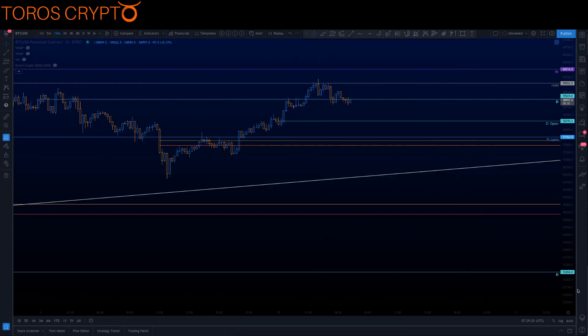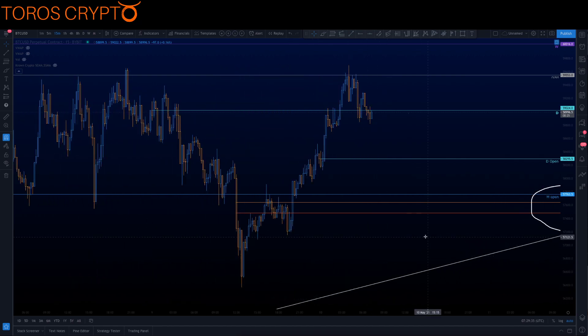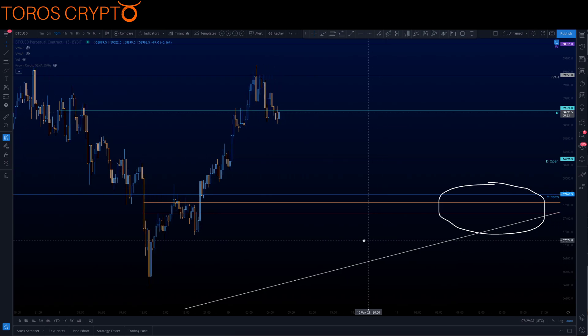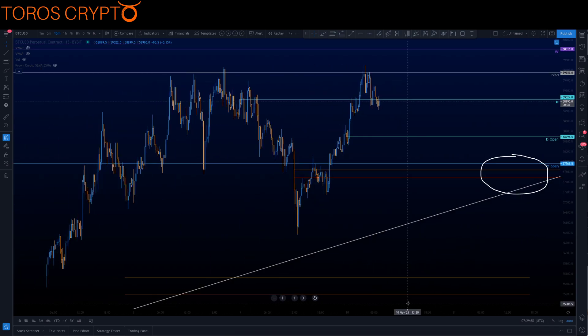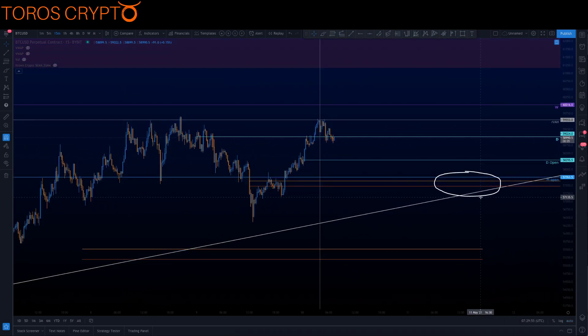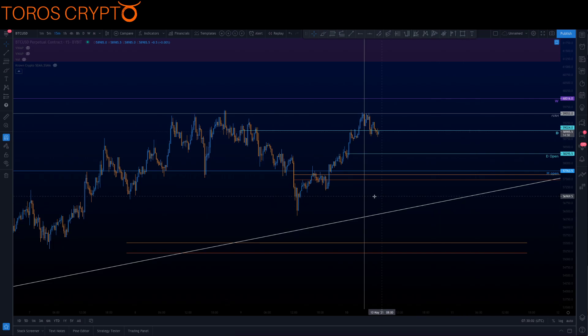Locally, levels to be aware of for the day are this daily open, the monthly open, and a nice area of support a few hundred dollars either side of $58,000. The levels are quite clear.